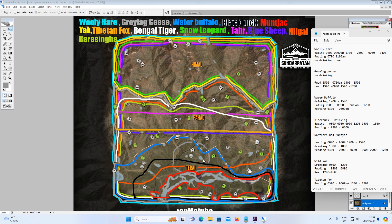Next we've got Black Buck — they don't drink. They eat from 6am till 9am, 9 till 12 midday, and 3pm till 6pm. They rest from 3 in the morning till 6am. Where the black outline is, that's where you find Black Buck — in the bottom half of Taraia and right when you start.